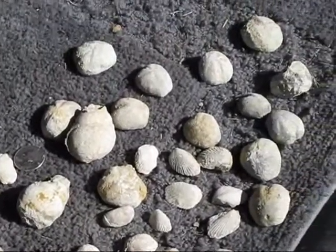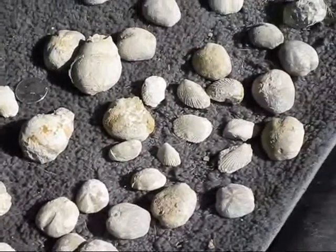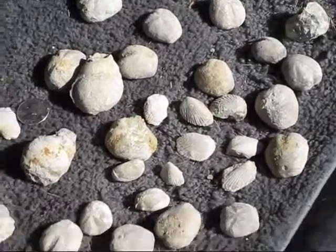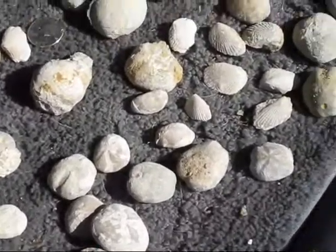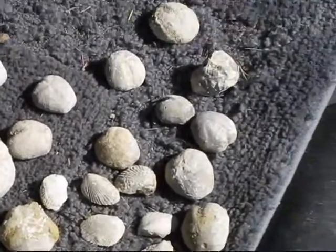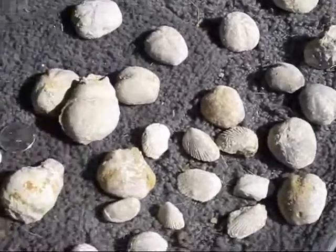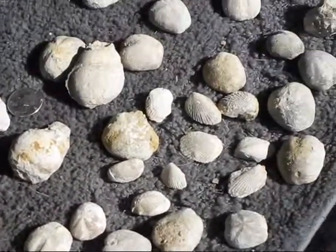These are some little guys that I've found in this road cut. Two different species of heart urchins, gastropods, what I believe are called angel wing clams. I found a bunch of pieces of ammonites out here as well. So pretty standard stuff.